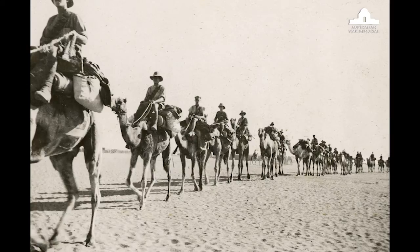The Bisherine camel doesn't walk. He travels at about eight miles an hour in what we would call an amble.